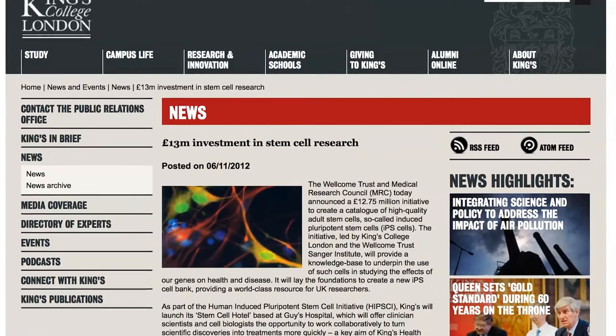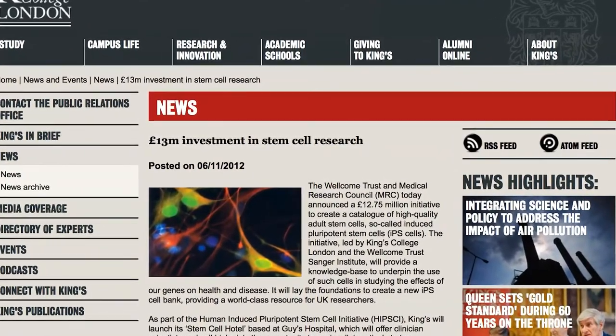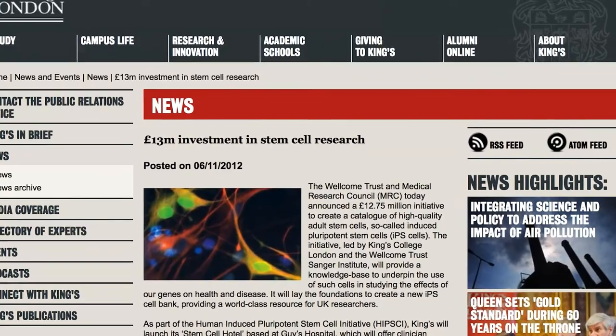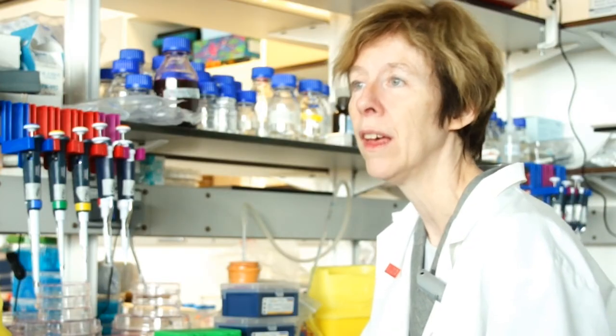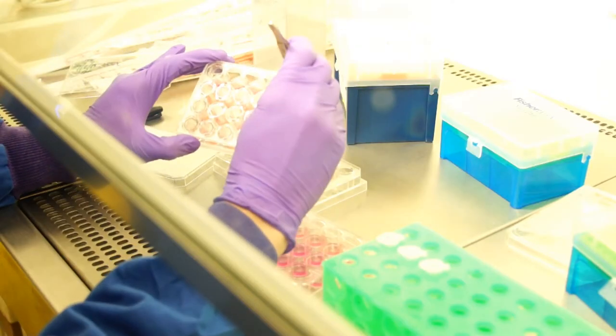In November 2012, the Wellcome Trust and the Medical Research Council announced that they were investing £12.75 million in a project which we call HPSI. HPSI stands for Human Induced Pluripotent Stem Cell Initiative.